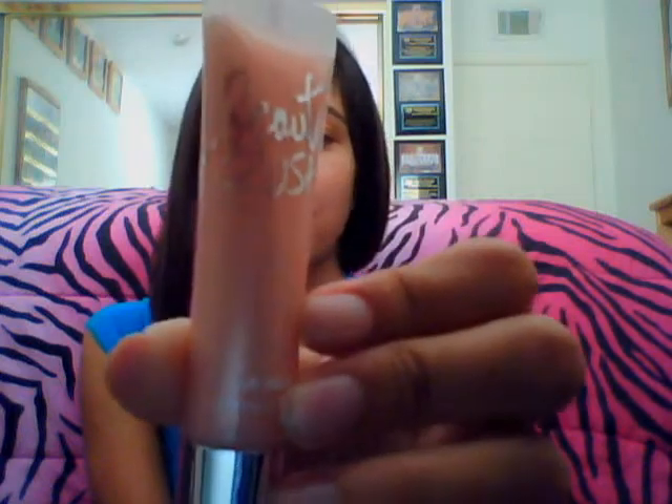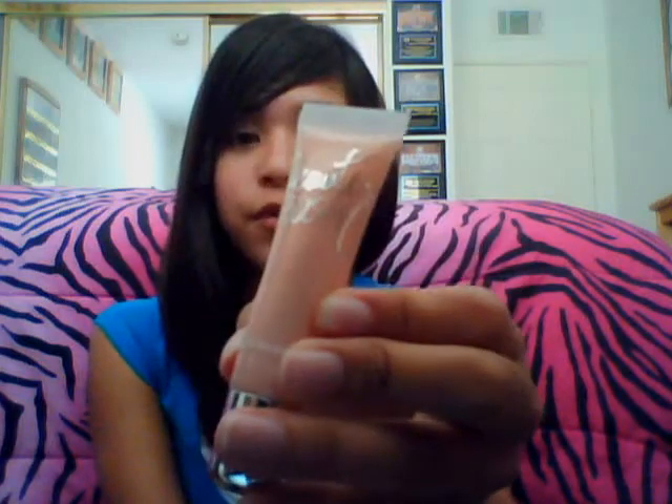And my most worn lip gloss is my Victoria's Secret Beauty Rush lip gloss in Piece of Cake. It's a nice frosty lip gloss, and it smells really sweet — it smells like cake batter. And it's just a really great color. It can be worn by itself or over a lipstick. I wear this a lot.